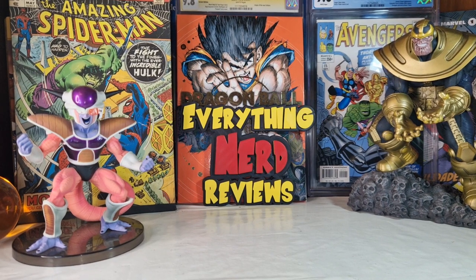Hello everyone, welcome to my channel, welcome to Everything Nerd Reviews. New Funko Pops joined the collection, and today we are going to take a look at some random cool Funko Pops I bought.